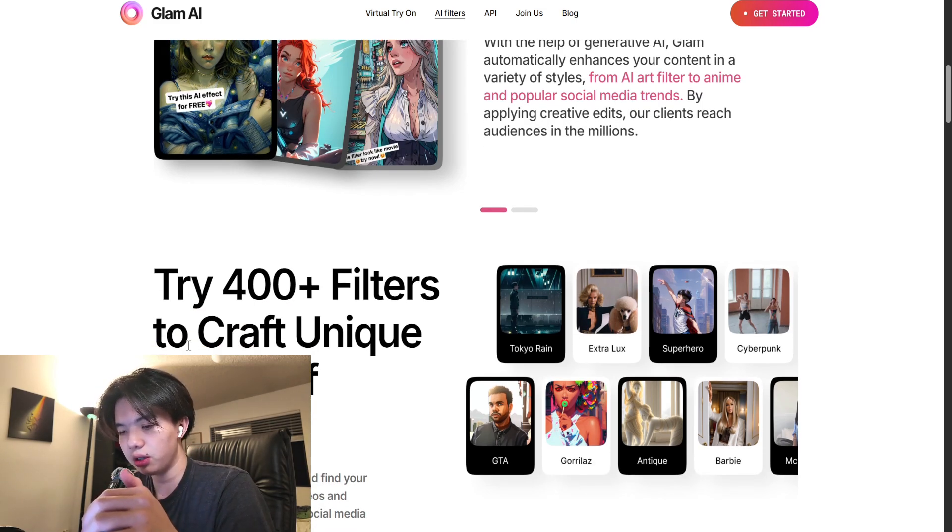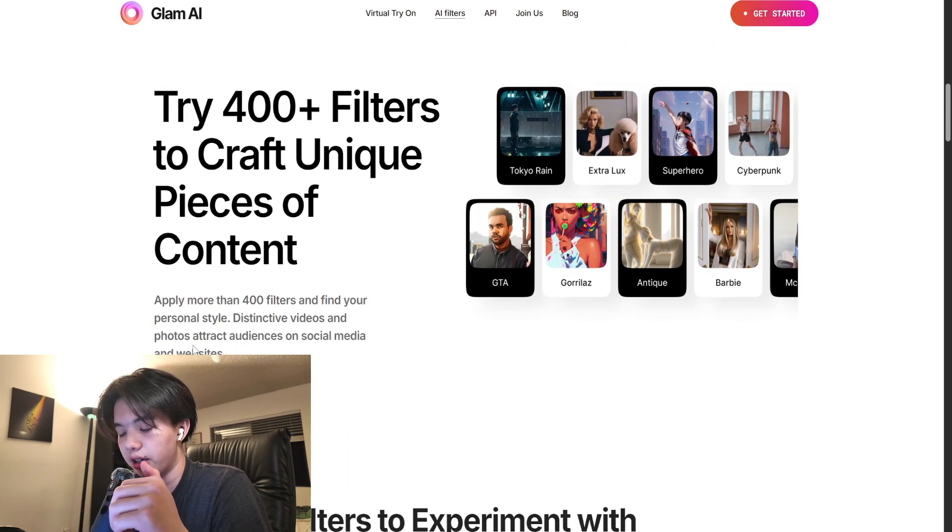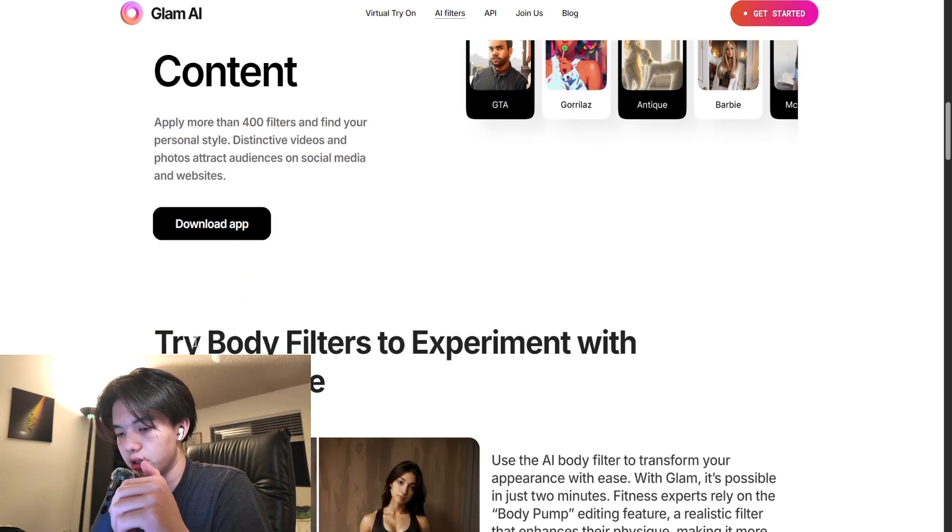You can also fine-tune the results by adjusting brightness, skin smoothness, eye enhancement, background blur, or makeup levels using the sliders provided. It's all non-destructive, so you can play around and reset any time.